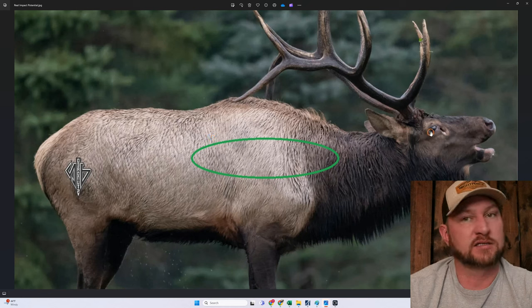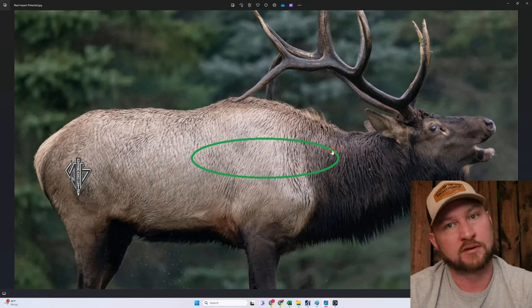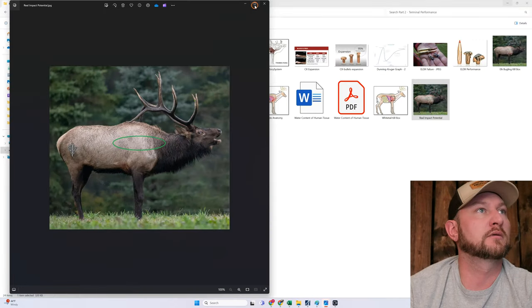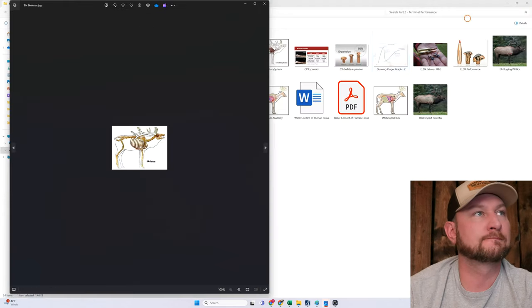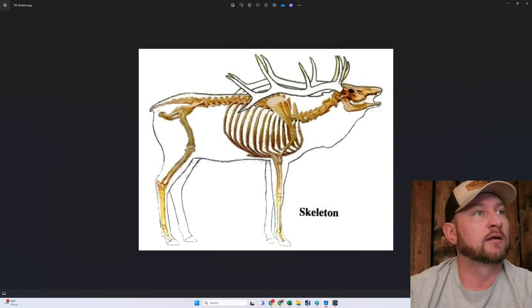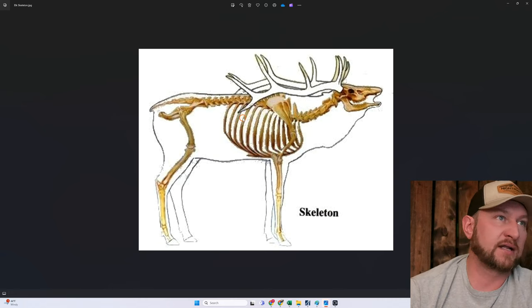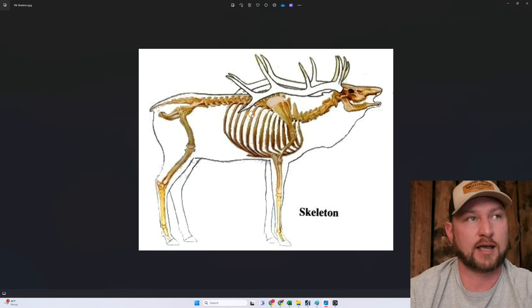Why? Because he's going to stand still for at least a few seconds allowing the bullet to get there. Also, when he's in that bugling position he's giving you more forgiveness left to right. Because if you start getting up toward the neck while his head's down at full bugle, you're hitting him in the spine — he's dropping instantly and probably dead before he hits the ground. And if it goes far back, you're still getting a double lung. If you're using a CX, it's likely to exit, and if he runs you're going to have something to follow.